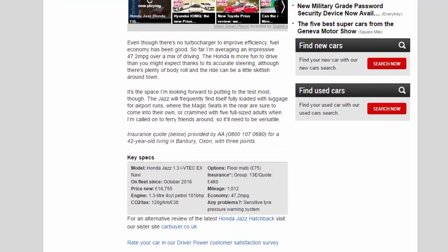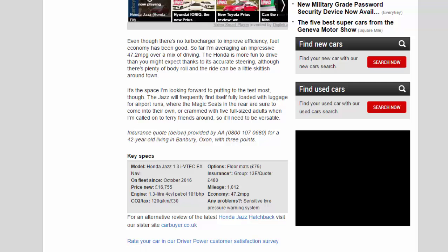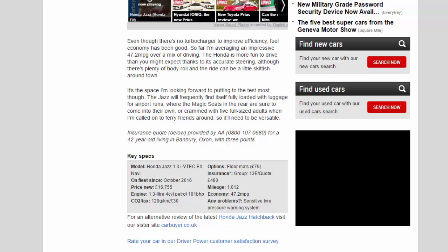Even though there's no turbocharger to improve efficiency, fuel economy has been good so far — I'm averaging an impressive 47.2 mpg over a mix of driving. The Honda is more fun to drive than you might expect, thanks to its accurate steering, although there's plenty of body roll and the ride can be a little skittish around town. It's the space I'm looking forward to putting to the test most, though.